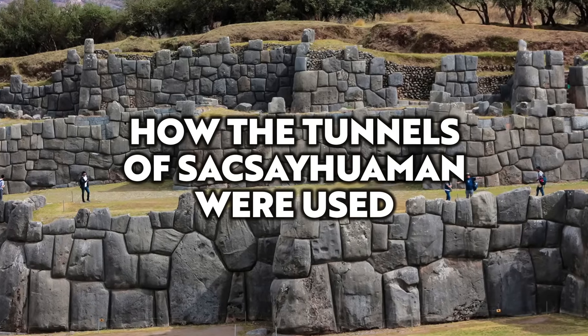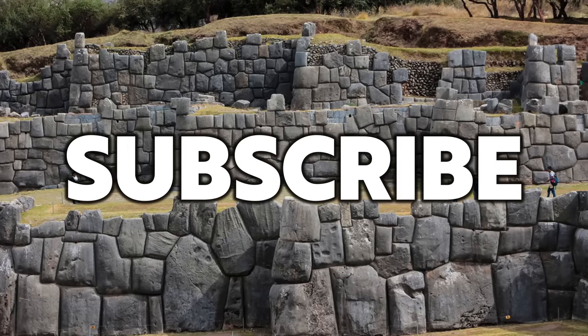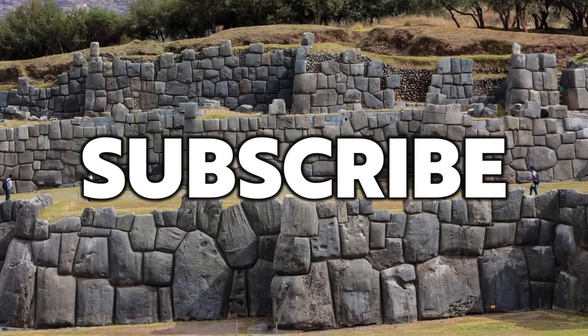Hello everybody and welcome to Ancient Architects. Please subscribe to the channel for regular content on ancient architecture as well as all of the latest news from the world of archaeology.